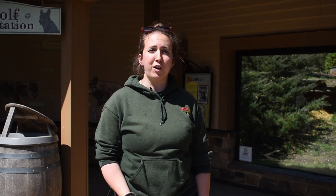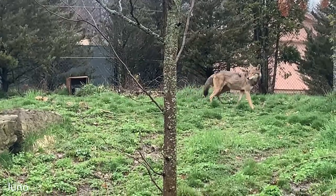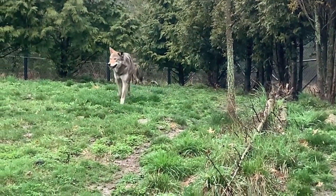As part of the Species Survival Plan for the red wolves, we brought in Juno as a breeding recommendation. She is genetically compatible with Waiya, so hopefully one day we'll be able to breed them. Typically their breeding season is right at the beginning of March, so we're past that for this year, but hopefully for next year we'll see more of that activity.